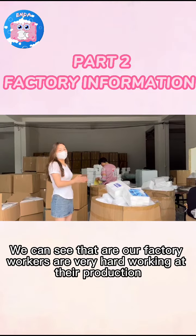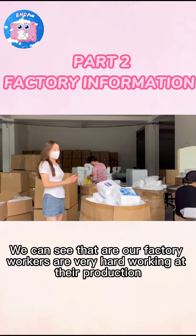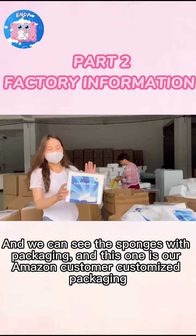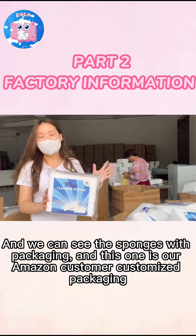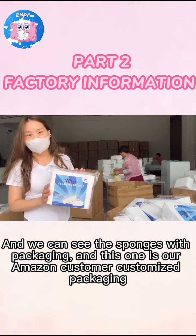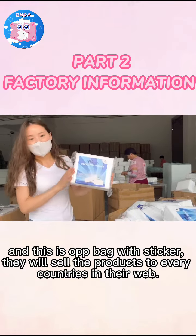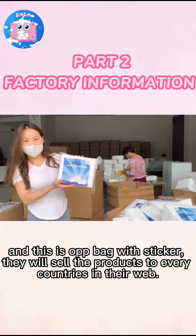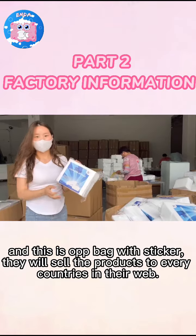We can see that our factory workers are very hard working and they are in production. Let's take a look at the packaging — this one is bundle packaging, and this one is our Amazon customer packaging, an OPP bag with stickers. They will sell the production to every country.